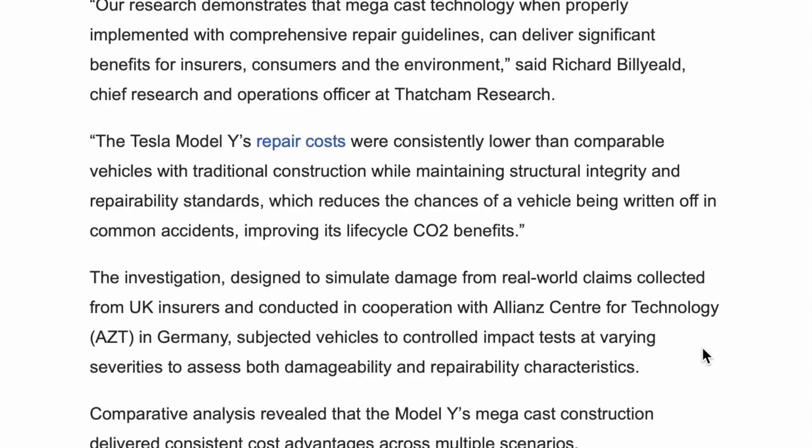The investigation, designed to simulate damage from real-world claims collected from UK insurers and conducted in cooperation with Allianz Centre for Technology AZT in Germany, subjected vehicles to controlled impact tests at varying severities to assess both damageability and repairability characteristics.